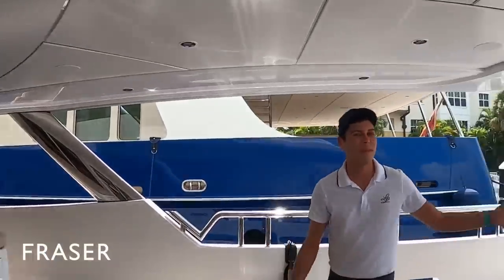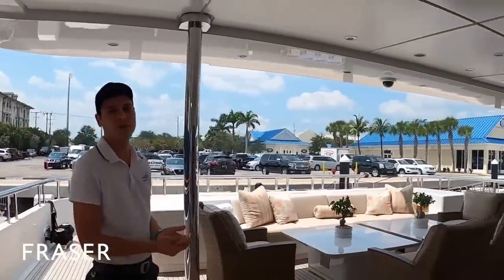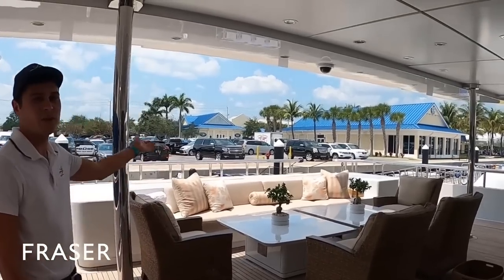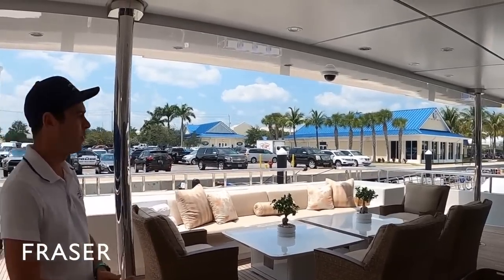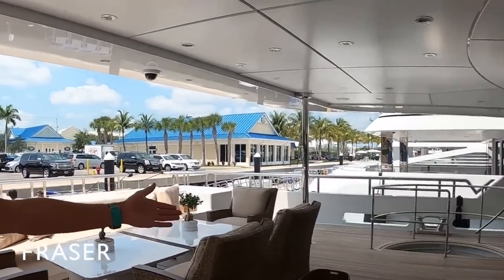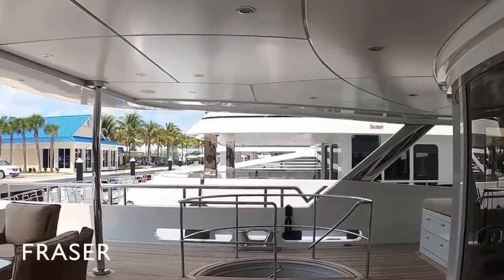Allow me to show you Lucky Lady's main deck. As you can see we're quite covered back here, which allows perfect shade during sunny days and also protects from the rain. We have different seating options as well as sun beds, which are perfect to enjoy your morning coffee or a beer during water sports or while waiting for a tender run. Down there you'll see access to our garage, which is where the swim platform is, and also a gym.